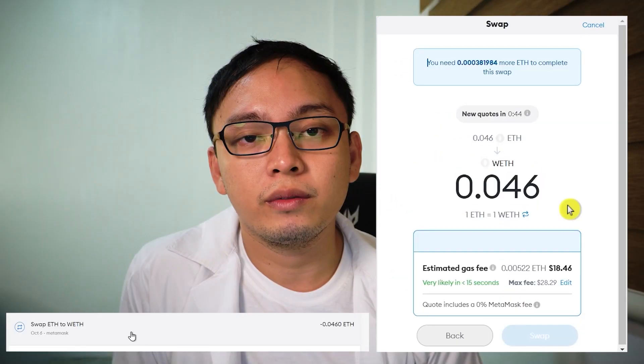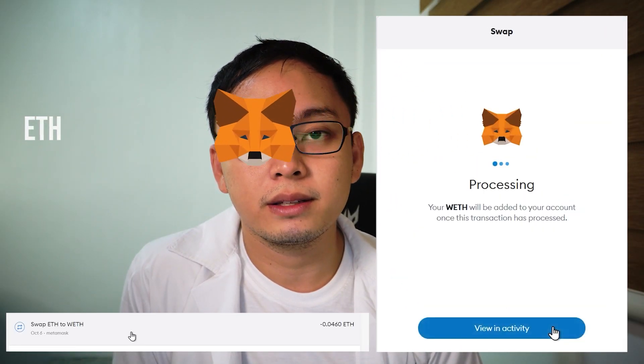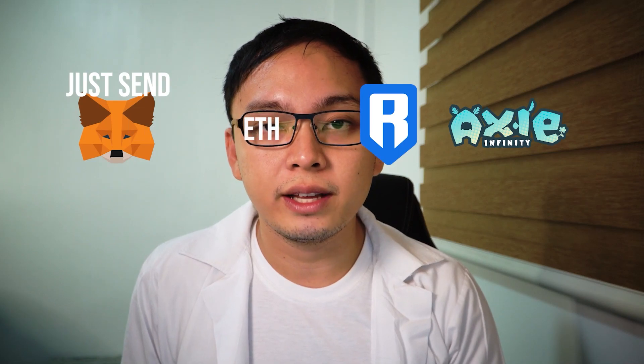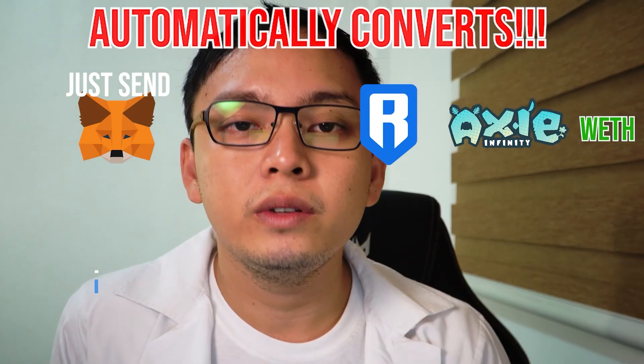You accidentally wrapped your Ethereum or converted your Ethereum to WETH in MetaMask. You thought you need to convert it to transfer it to your Ronin account to buy an Axie. The right way to do it is to directly send your Ethereum to your Ronin account. You need to unwrap your WETH or convert it back to Ethereum.